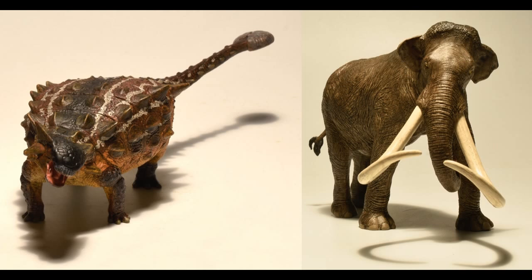Anyway, that's all I have to say. What do you think of EoFauna's new figures? And which of these are you looking forward to getting the most — the Ankylosaurus or the Columbian Mammoth? Let's have a discussion in the comments below. This is DragonZilla1991 signing out. Thank you all very much for watching. Take care, and I'll see you all next time. Bye for now.